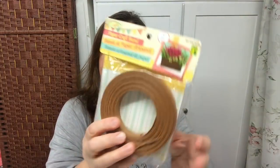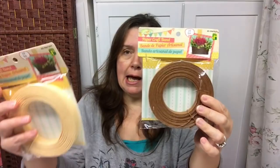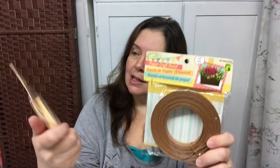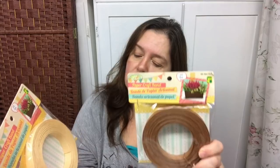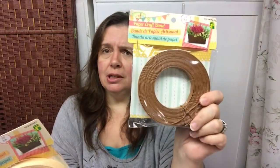I had seen other people haul this paper craft band but I still haven't opened the package yet. The Dollarama I was at had a beige and brown color, and they also had blue and red. I limited myself to these because I wasn't sure what I'd do with them. For a dollar fifty you get six meters, or twenty feet, in here, which is really good value compared to other craft stores.